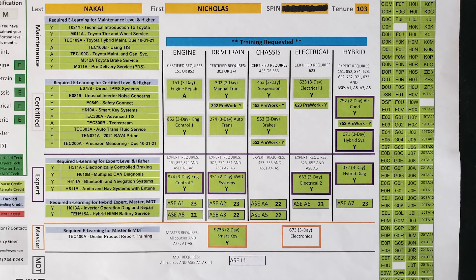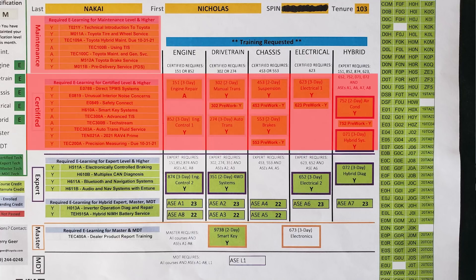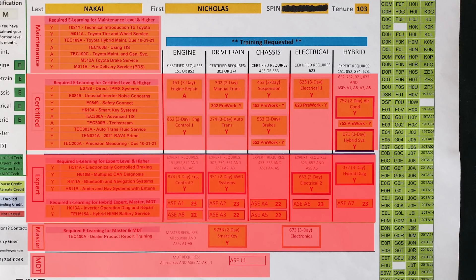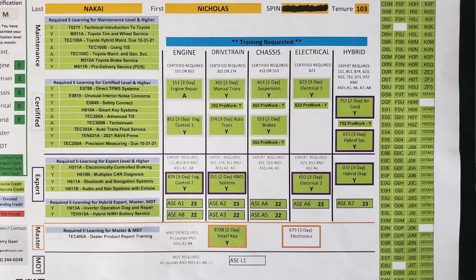I'll go ahead and pop this screen up so you guys can see what I'm talking about. This paper right here is pretty much your road map to whatever level of certification you want. You can see there's maintenance, certified, expert level, master, and then MDT — which is master diagnostic technician. On mine, you can see pretty much everything is green. I did just finish the 673 three-day electronics class, which got me to the master level, as well as completing the required e-learning. I'll break down each column so you can understand what's required to progress through the ranks.